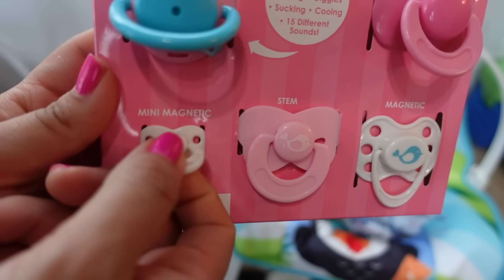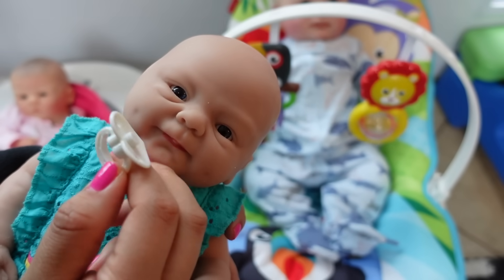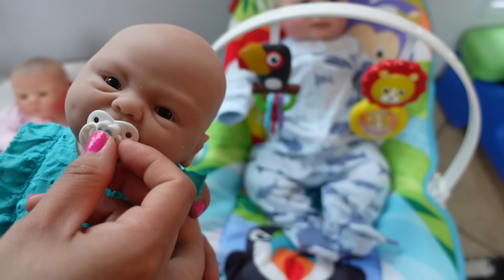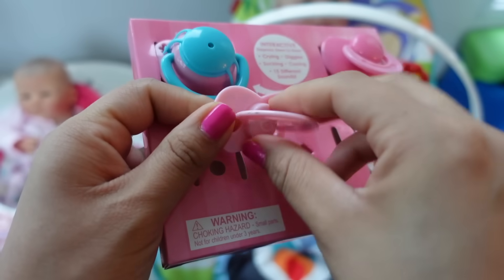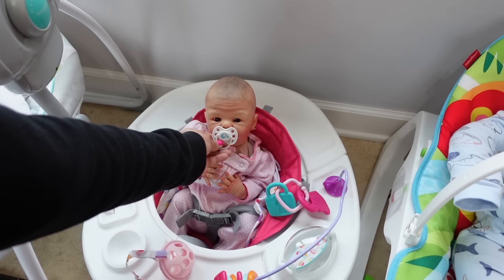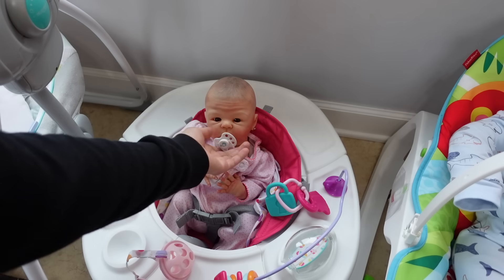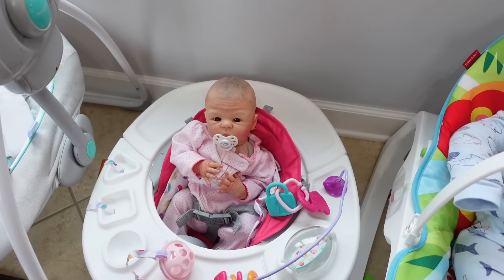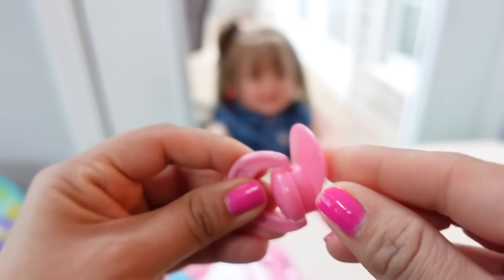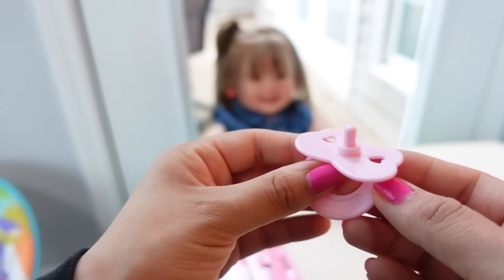We have a frosted pacifier, a magnetic pacifier, and a mini magnetic pacifier. This mini one is so tiny — it's got to be the perfect size for baby Natalie. All the other pacifiers I have are way too big; this one is adorable. Here is the magnetic pacifier — this would work perfectly for baby Sophie. Sadly, baby Sophie's magnet for the pacifier is all the way in her chin; that's just how her artist made her, so it's kind of hard to find pacifiers for her. Here we have the frosted tip pacifier — I think Emily could use this one.